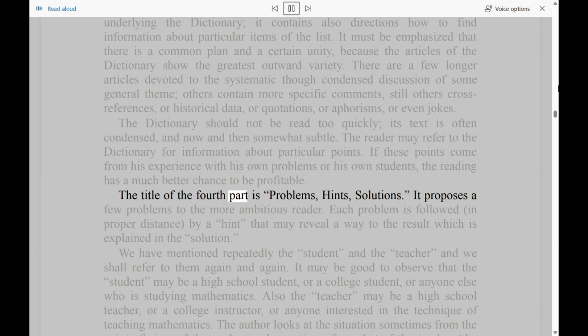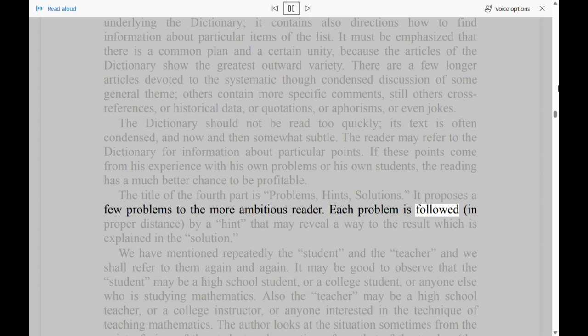The title of the fourth part is 'Problems, Hints, Solutions.' It proposes a few problems to the more ambitious reader. Each problem is followed, in proper distance, by a hint that may reveal a way to the result, which is explained in the solution.